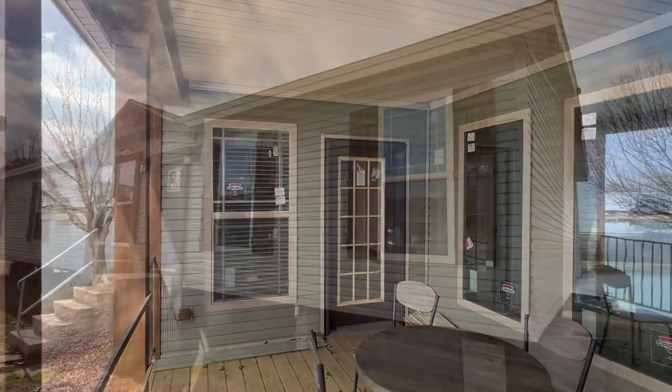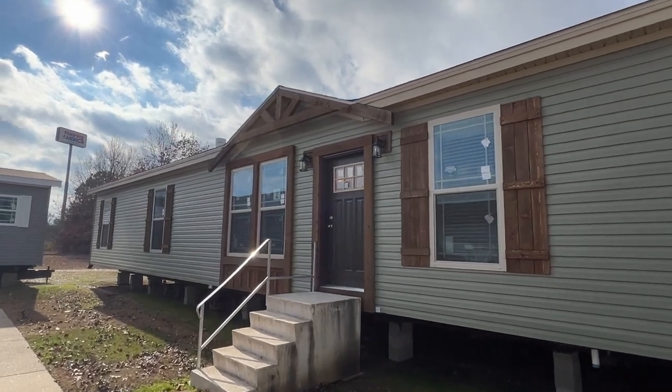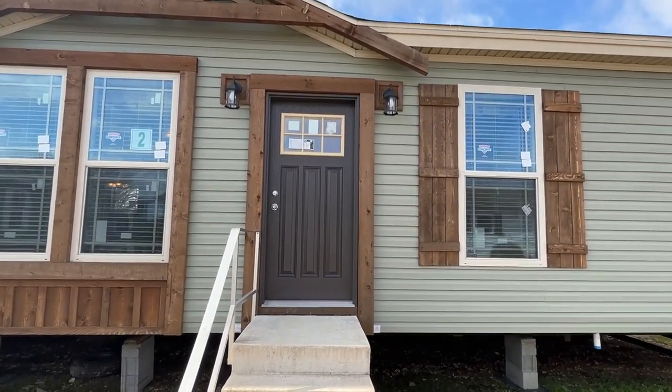Let's head back around and head into this home. This is a show model — that's why there's not any skirting or underpinning on it. But you can order off of this and customize all that. Keep in mind, I'll have more information in the description. But for now, let's head in.